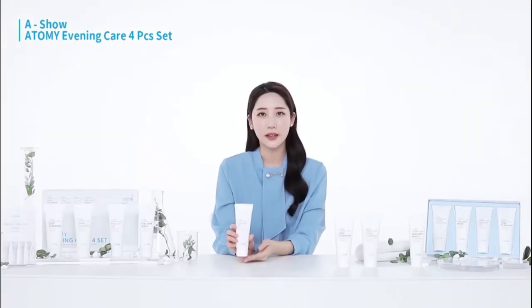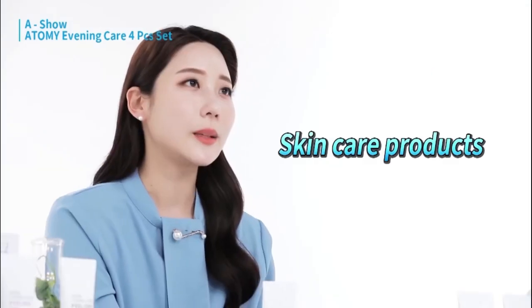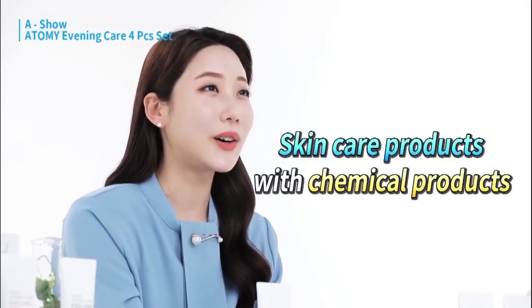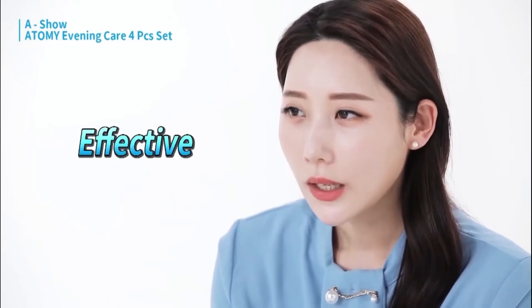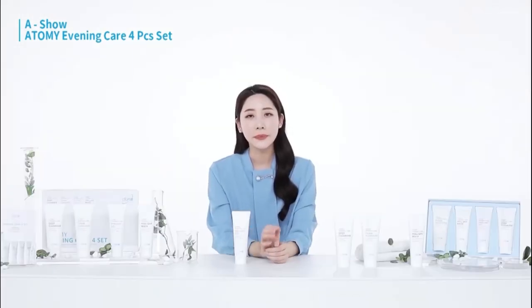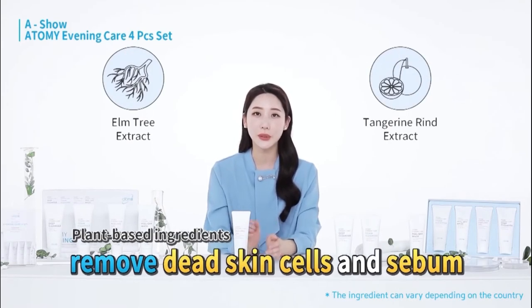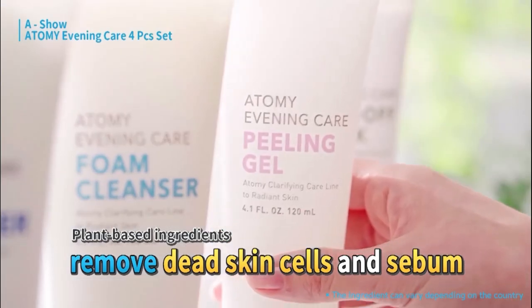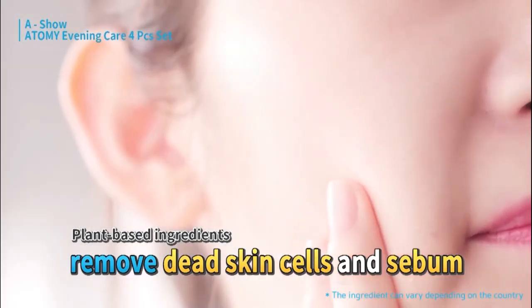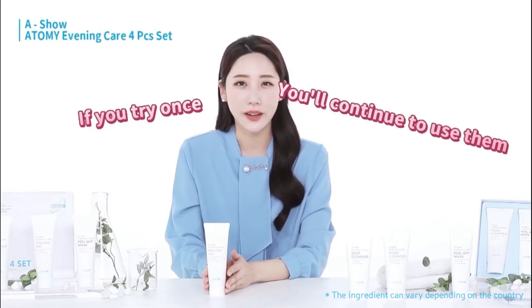Another reason I recommend it to my family are the ingredients. Other products contain a lot of chemicals that were effective but had bad side effects. Atomy's peeling gel contains elm tree extracts, handurine rind extracts, and other plant-derived products that help gently remove dead skin cells and sebum from the skin. If you try it once, you'll want to continue using it.